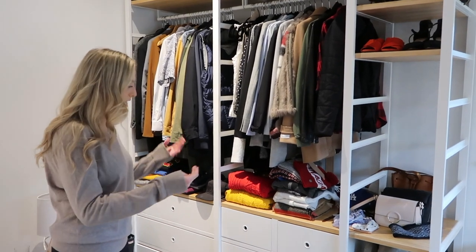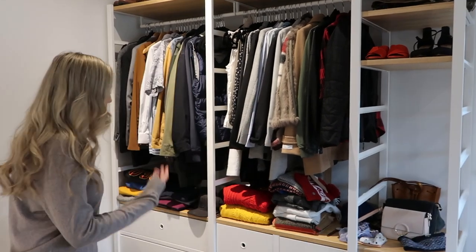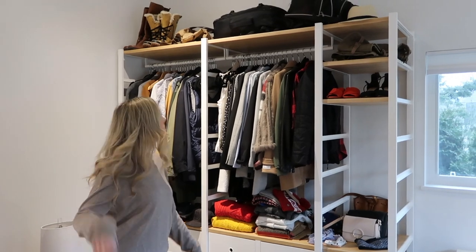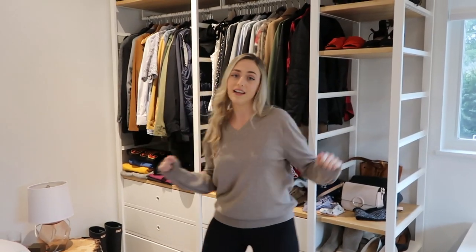Here's our closet. It's pretty open concept — there actually wasn't a closet in this place but they ordered these units from IKEA, which are awesome. We actually really like it because it shows all of our pieces. Literally all of our clothing is in here besides the coats downstairs and some shoes. And that's basically it — that's our home tour, guys!